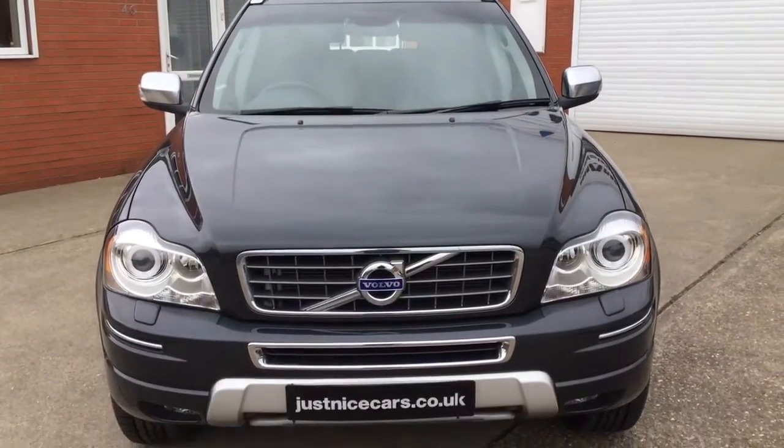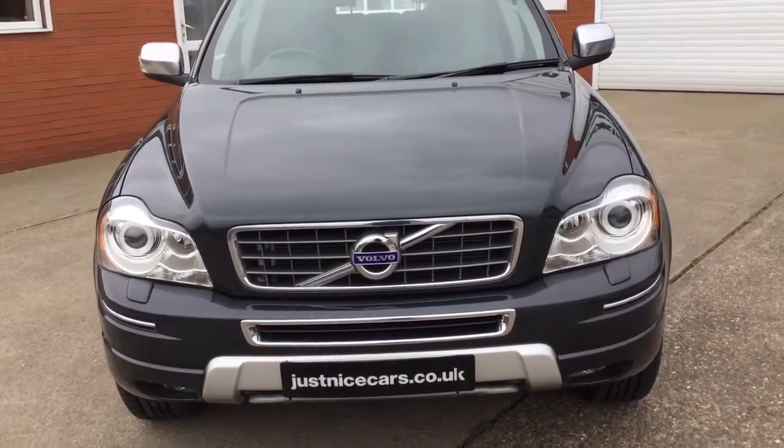So that's our Volvo XC90 — full description on our website. Any questions you may have, please give me a call at any time. Thank you for watching.